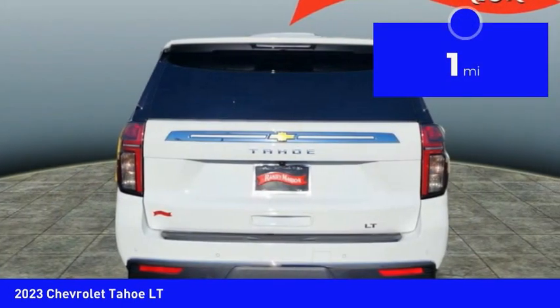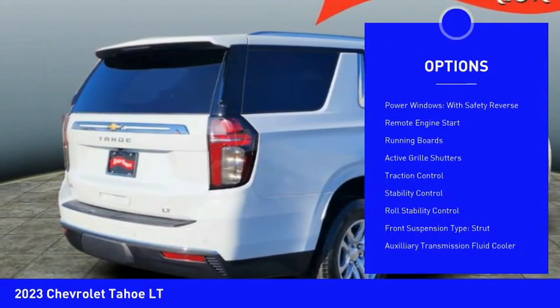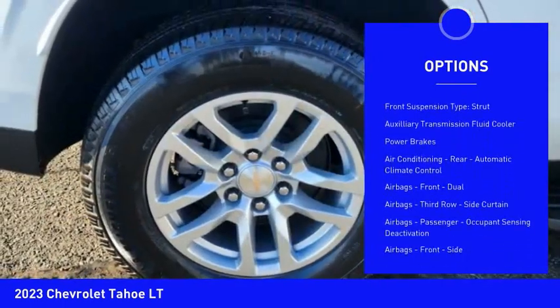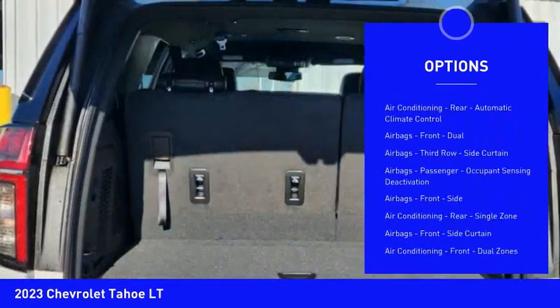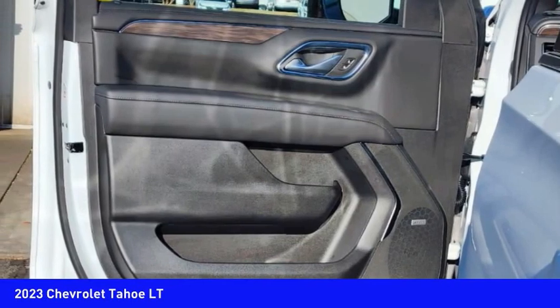This vehicle has less than 100 miles. Here are some of this vehicle's great options: power windows with safety reverse, remote engine start, running boards, active grille shutters, traction control, stability control, roll stability control, and front suspension type.